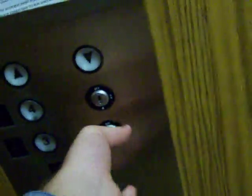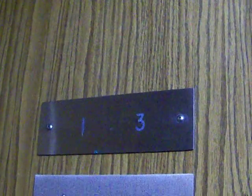Yeah, floor four is locked. Door closes when you push the button — pretty awesome.